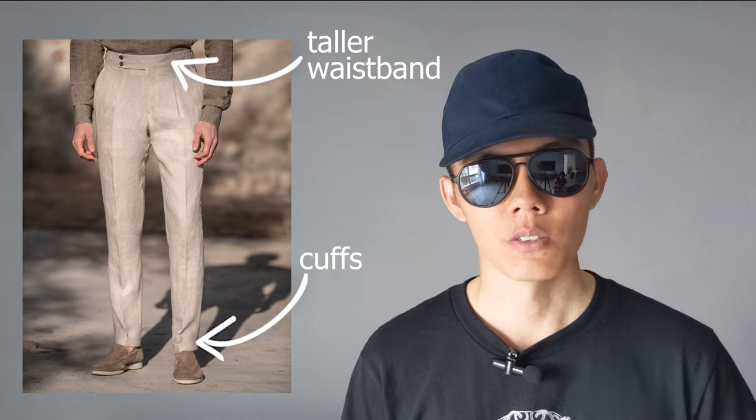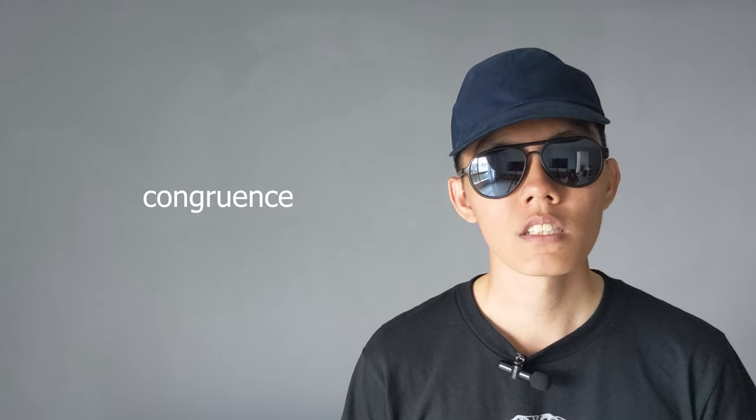Note that just because chinos have side adjusters, pleats, or other formal details does not necessarily make them more formal if, say, it's offset by a casual twill that doesn't lay entirely flat after ironing or other casual details. Instead, you should consider holistically how clean the overall look of the chinos are — and not just one aspect of the fit, fabric, or details. You should only compare individual aspects if all other elements are relatively the same.